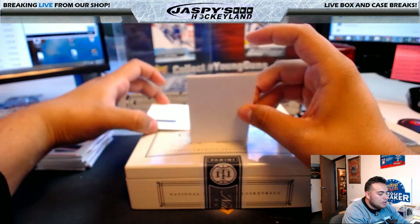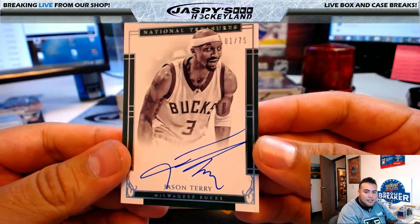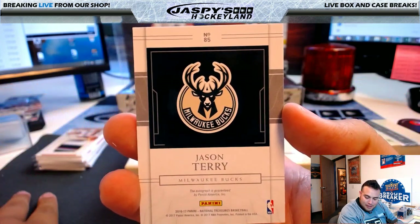We have a redemption coming up — we'll put that to the side and do it last. Jason Terry — Jason Terry still plays! He plays for the Bucks; I did not know that. 1 of 75, Milwaukee Bucks — going to Yogi.